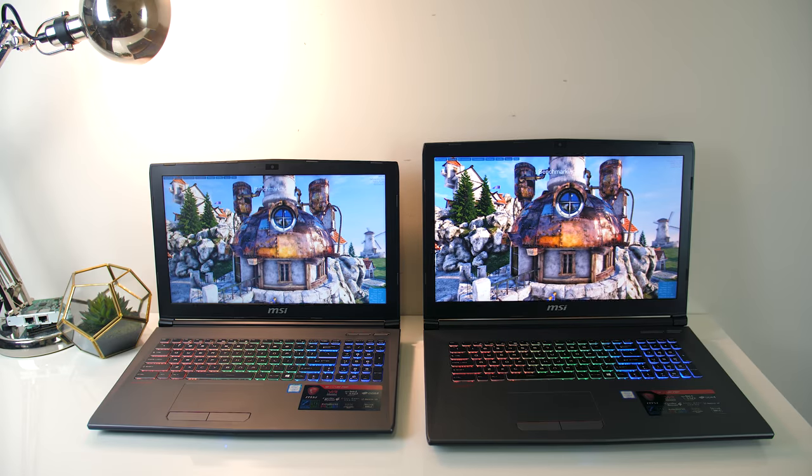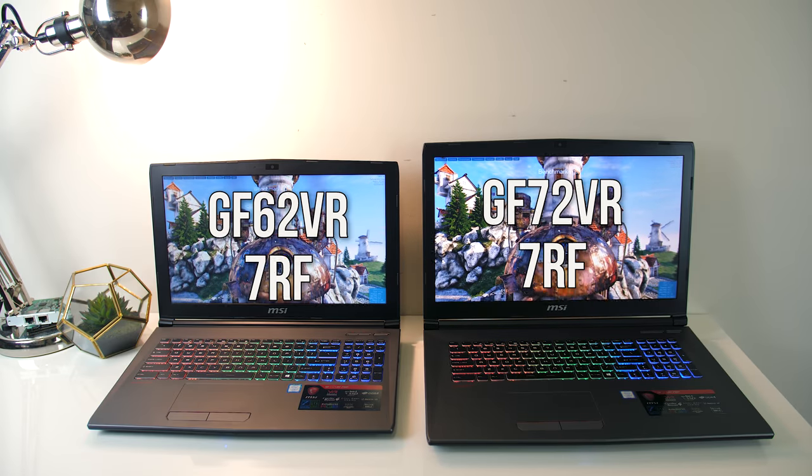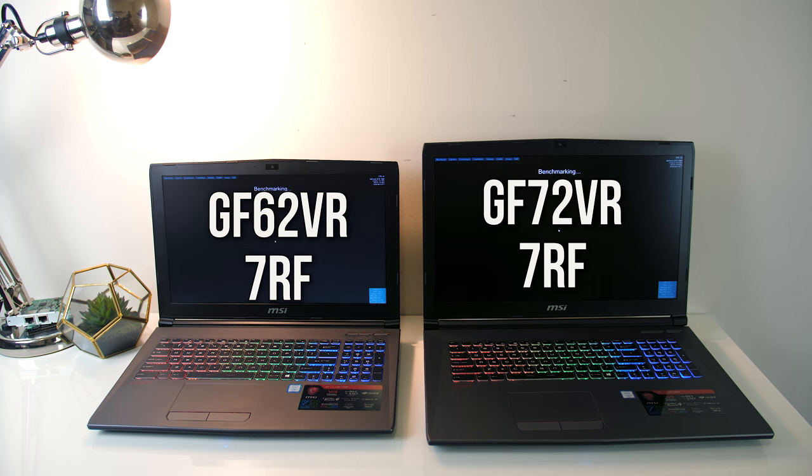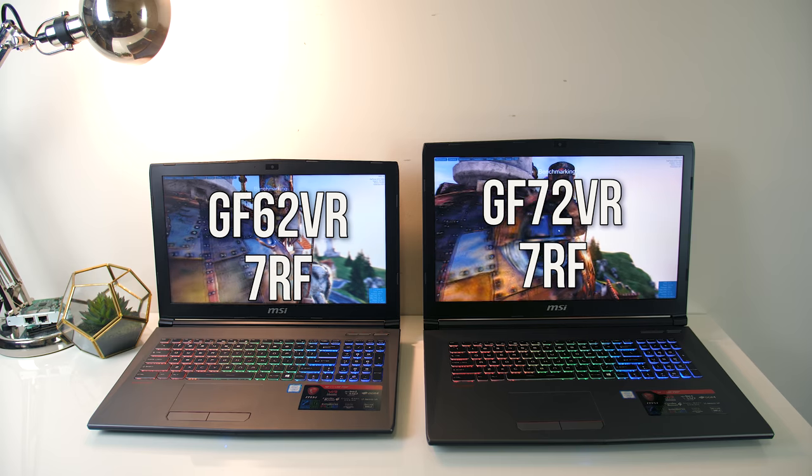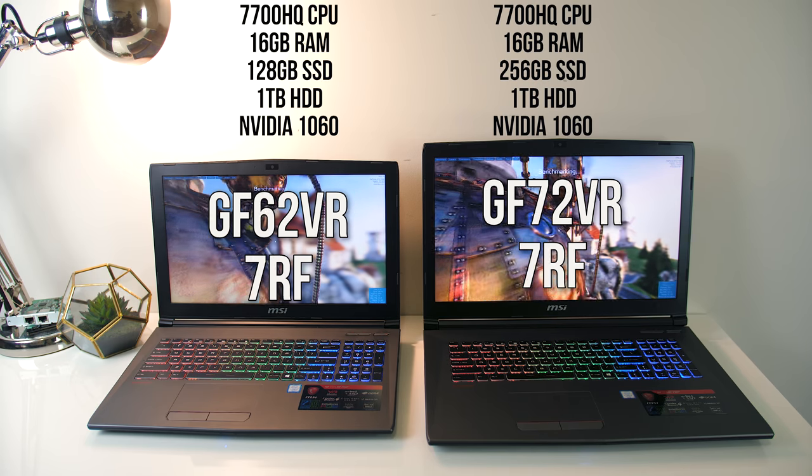The most obvious difference between the two is that the GF72VR is a 17 inch laptop, while the GF62VR is a smaller 15 inch laptop. However, despite the size difference the laptops are otherwise very similar. Starting with the specs,